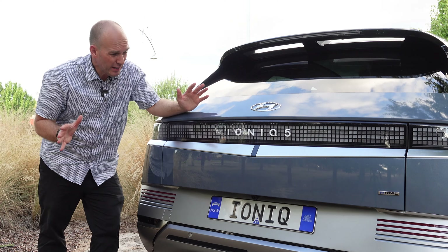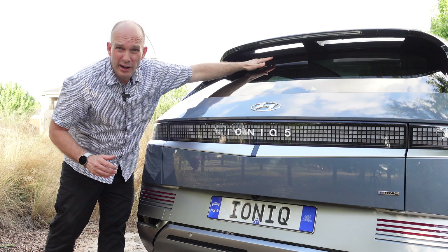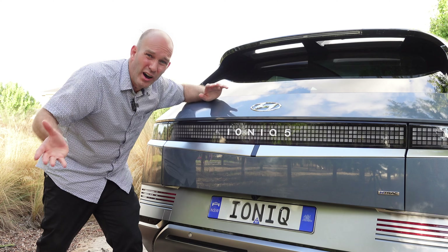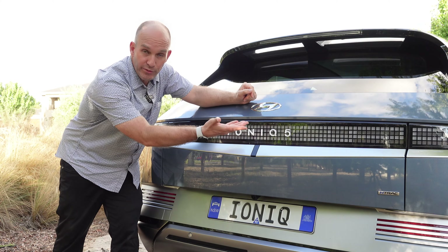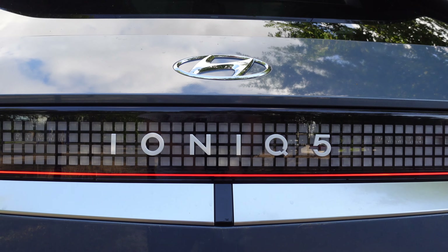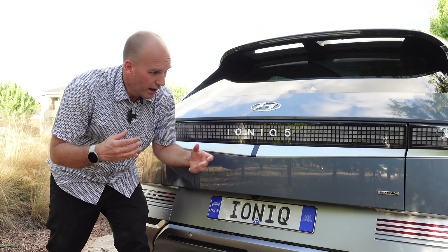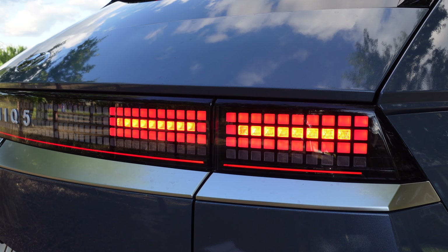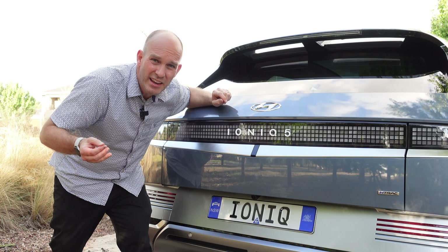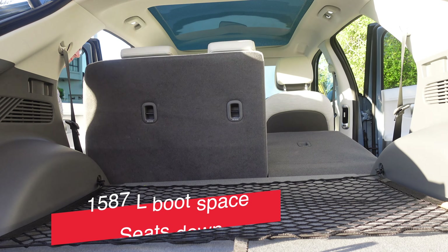Coming to the back of the IONIQ 5 — it's very busy. Up top there's a nice little spoiler with exit points that supposedly helps push rain down the back windscreen. You've got the Hyundai logo and IONIQ 5 badging. The Matrix light scheme returns, with multiple lines creating a design language of sophistication and complexity that confuses the eye — is it a hatchback? Is it a sedan? With the seats up there's 527 litres of boot space, increasing to 1,587 with the seats down.